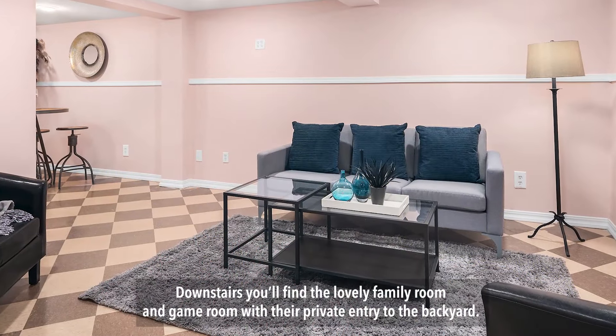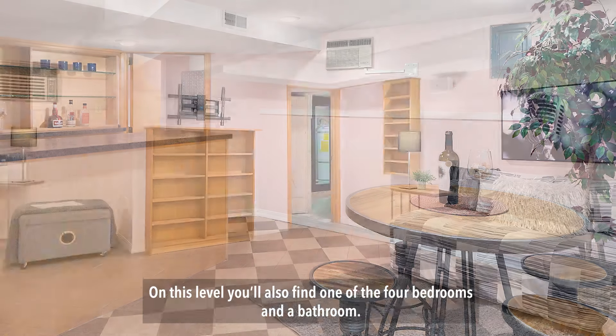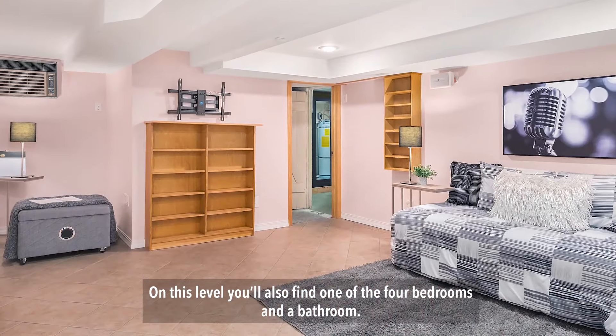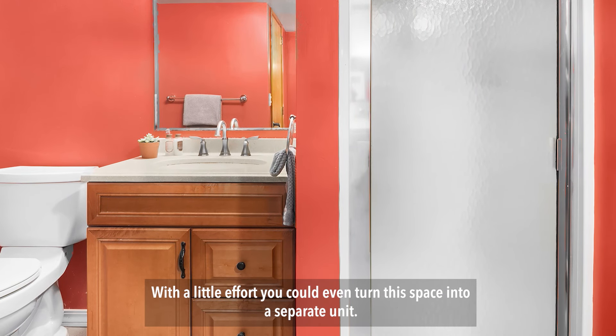Downstairs, you'll find a lovely family room and game room with their private entry to the backyard. On this level, you'll also find one of the four bedrooms and a bathroom. With a low effort, you could even turn this space into a separate unit.